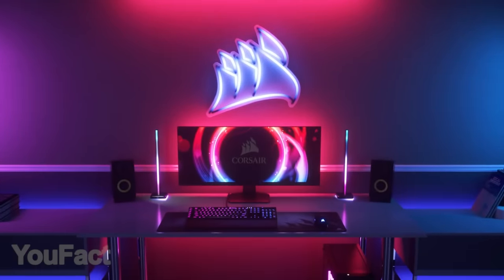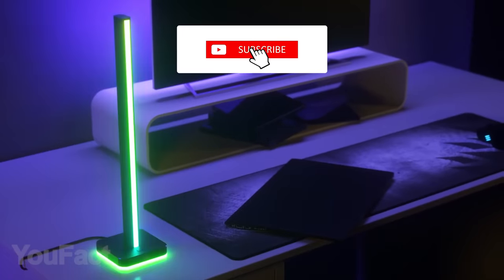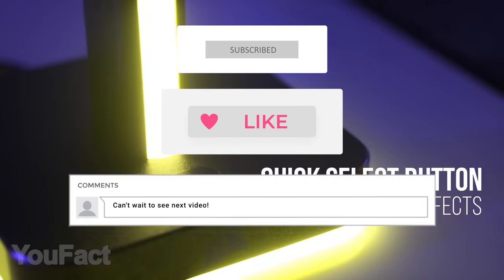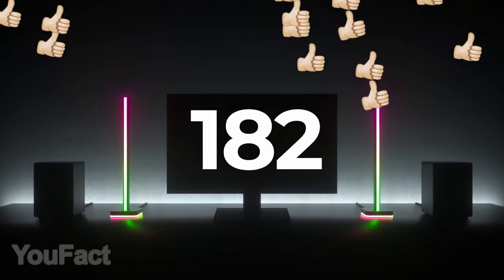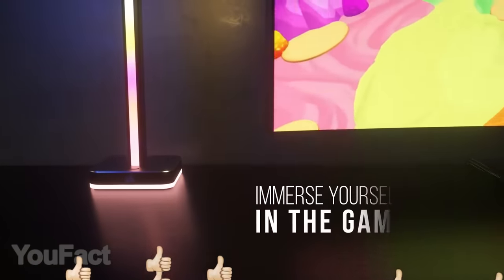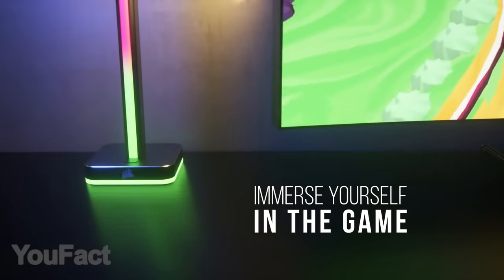Want to win the Corsair Smart Lighting Towers? Join our giveaway. Subscribe, thumbs up, and leave a comment so the Randomizer can choose you as the winner. If the video collects a thousand likes before the next video, we'll announce the winner. All the info is given in the description below. Good luck, everyone!